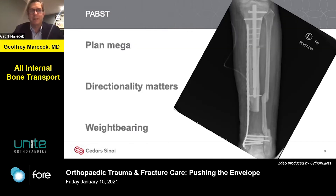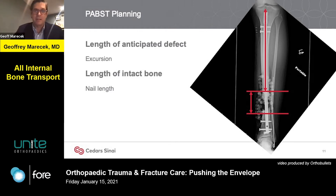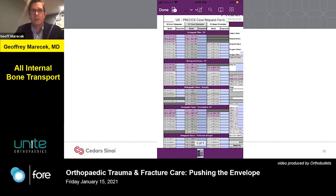To do the PABST technique, the most important thing — much of what we do in orthopedics — is planning. You really need to plan meticulously. In addition to planning the execution of the case, you need to think about the directionality of your transport and the patient's weight-bearing needs. I look at the length of the anticipated defect, which is the amount of excursion you'll need in the nail to affect transport of the entire defect. Then look at the length of intact bone proximal to distal above that defect — this determines how long the nail can be. You want the nail to be as long as possible so it can pull the bone from the leading edge to its destination. Based on that, you can consult your vendor and pick a nail with the appropriate length and excursion.